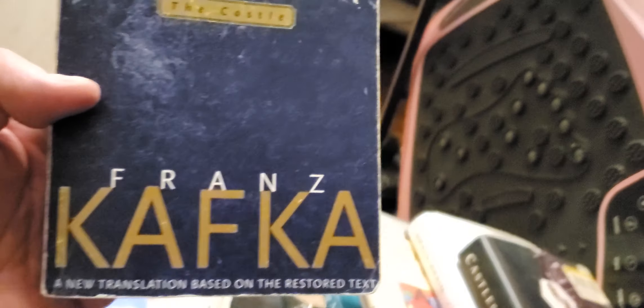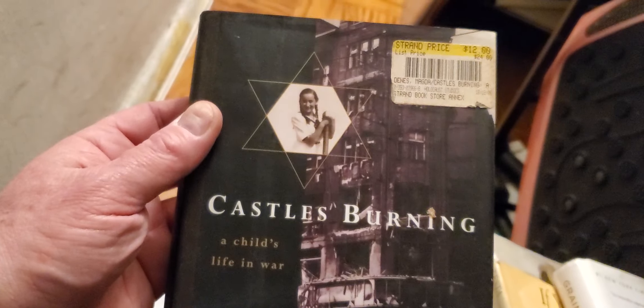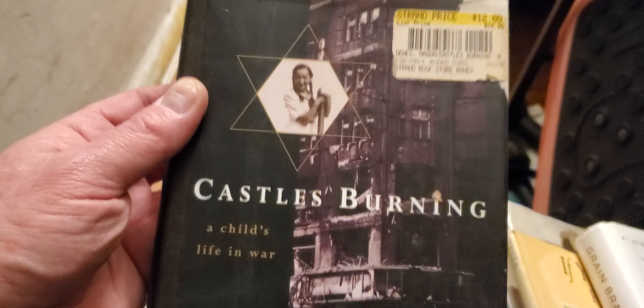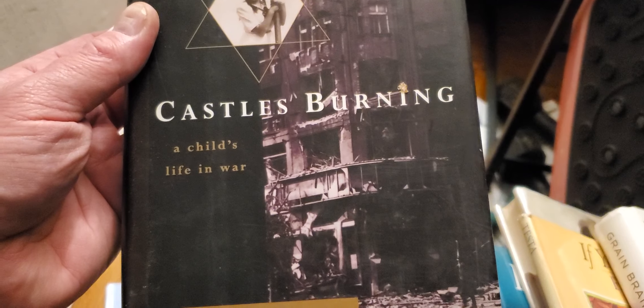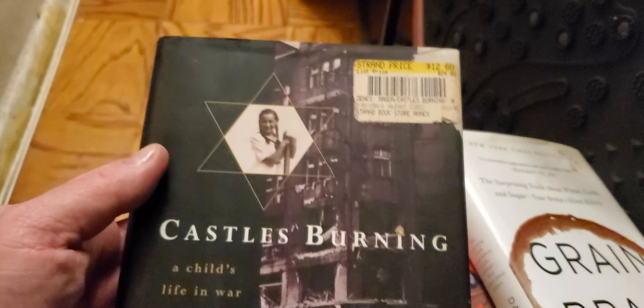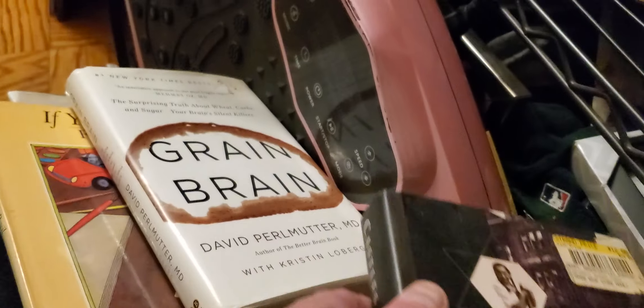Here, this is Kafka — Franz Kafka, "The Castle." I have it already, so. And "This Castle's Burning" — I think I have this in paperback, a child's life and more. Maybe I should keep the hardcover and give away the paperback. That's what I usually like to do — keep the hardcover.